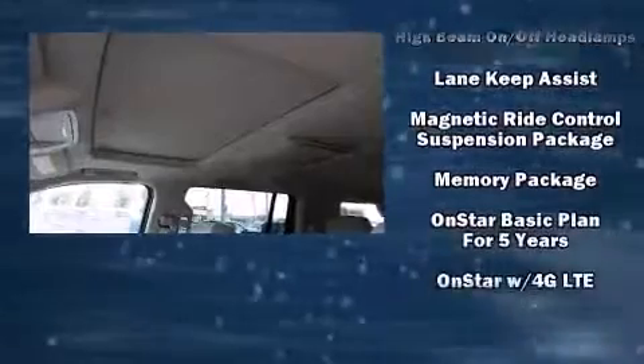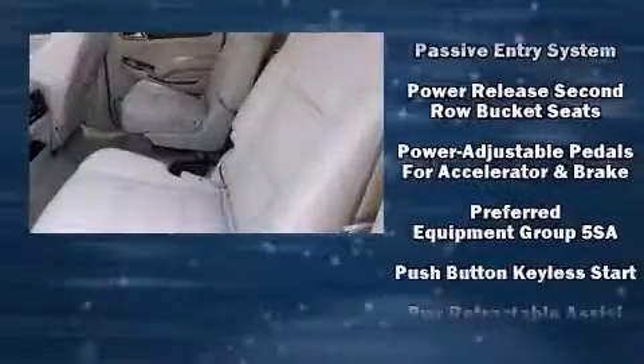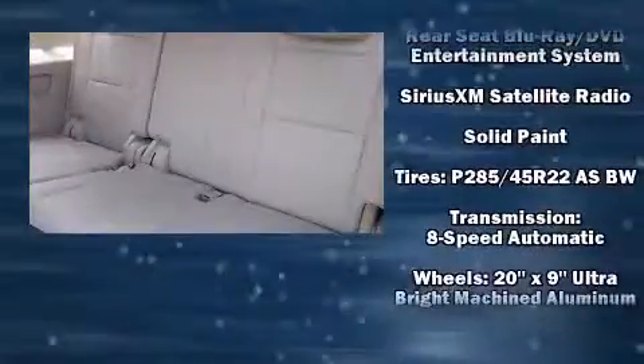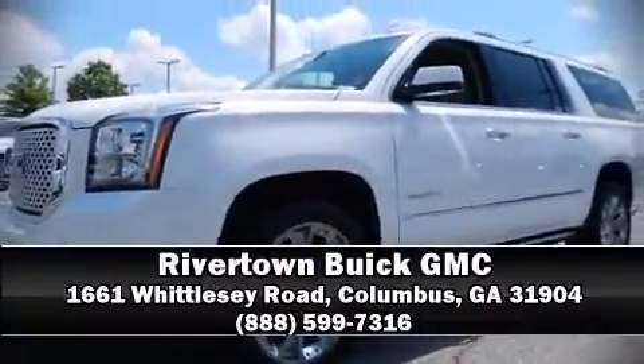Passenger security is always assured thanks to various safety features such as dual front impact airbags, OnStar, and four-wheel disc brakes with ABS. Stop by our dealership or give us a call for more information.